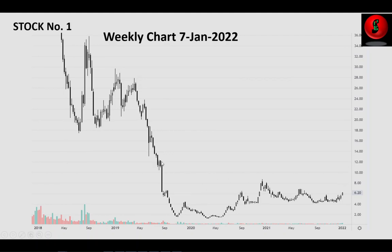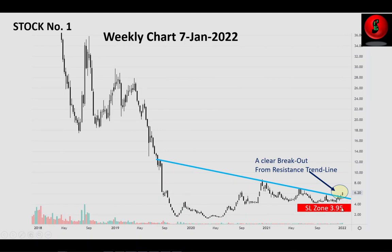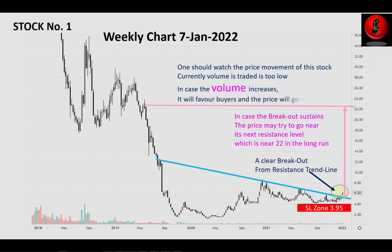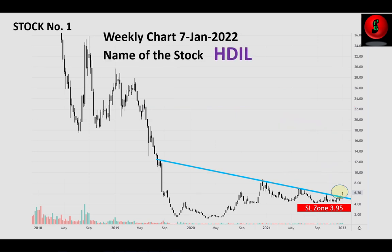Drawing a trend line, you can see the price has clearly broken out from the previous resistance zone. The stop loss indicated here is at around 3.95. In case the breakout sustains, the price may try to go near its next resistance level which is near 22 in the long run. The traded volume is too low, so in case the volume increases it will favor buyers and the price may shoot up. The name of the stock is SDIL.